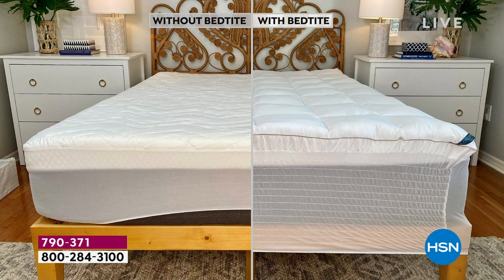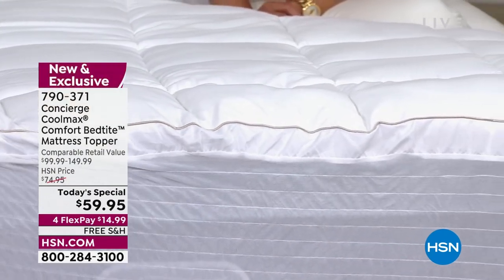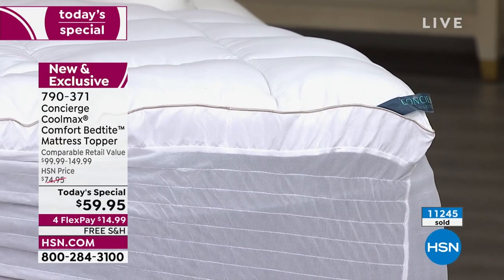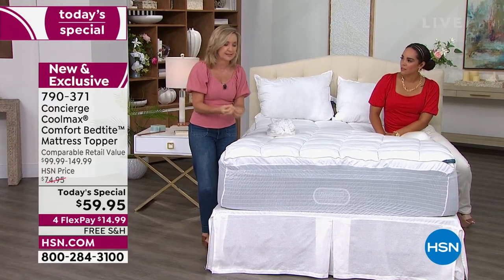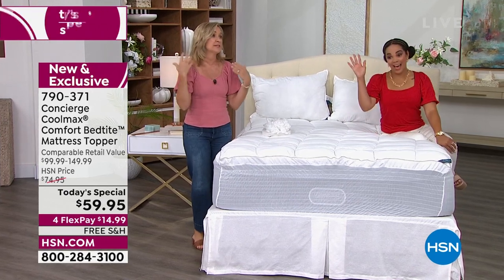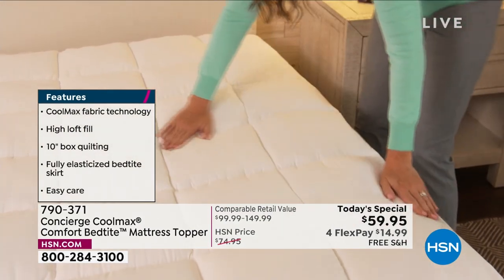That's what we do with a Today's Special — we bring you as many features as possible because it's the best value of the day. When I first started selling toppers, they were really only about comfort. They didn't have a skirt; if you were lucky, they had a strap on the side. Now we've kept the comfort aspect but added high-tech features like CoolMax for a cleaner, cooler, drier sleep, and antimicrobial to fight germs and bacteria. Maybe you sleep with a pet, or maybe you don't wash it as often. If you have an older mattress, the antimicrobial can really help as a barrier against all the icky stuff.